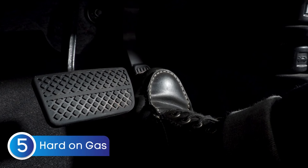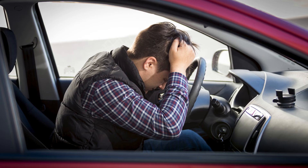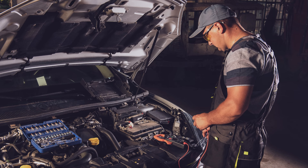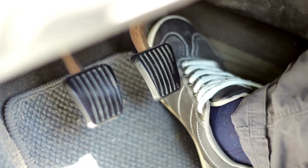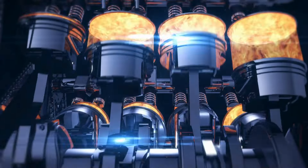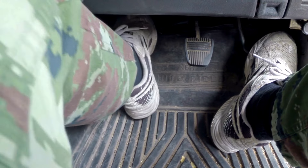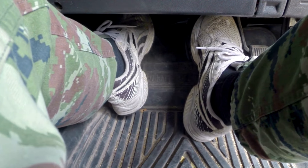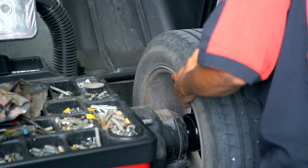Habit number five: hard acceleration and braking. It might feel thrilling, but your car isn't enjoying it as much as you are. When you slam on the gas pedal, your engine has to work extra hard to deliver sudden bursts of power, which leads to unnecessary wear on its internal components. Then hard braking puts excessive strain on your brakes, wearing down the pads and rotors faster. It also stresses the tires, reducing their lifespan.